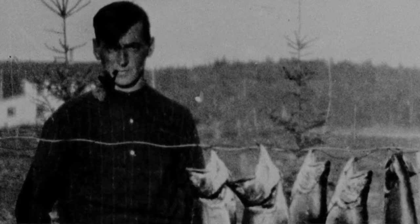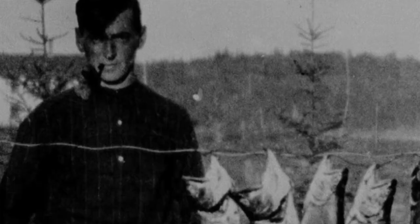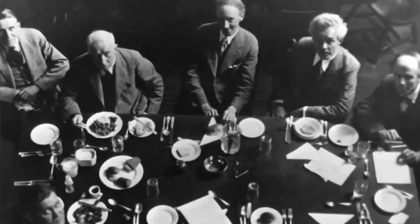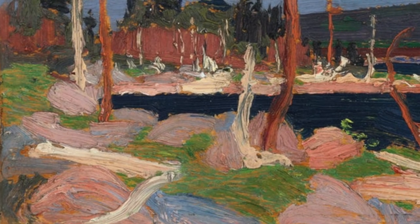We talk a lot about the Group of Seven and Tom Thomson being masters of transition. Oftentimes, we look at their most celebrated work as being work that depicts the spring or depicts the fall, showing change. With Thomson, however, you also get these great transitions during the day, and in this case, Nocturne is actually showing dusk. So what we're getting here, essentially, is the reflection of the sun setting.